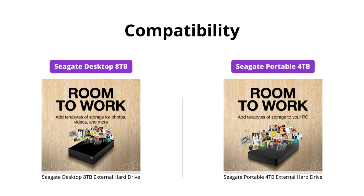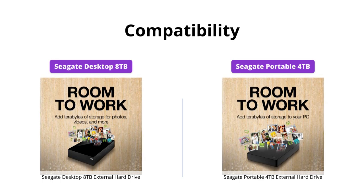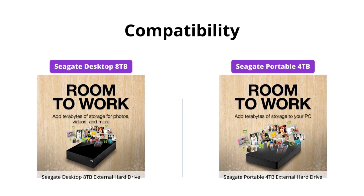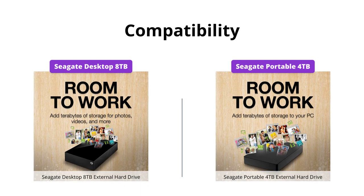Both the Seagate Desktop Drive and the Seagate Portable Drive are designed to work with Windows or Mac computers. They are easy to set up and require no software installation. However, the Seagate Portable Drive is a better choice for those who require a plug-and-play solution on the go.